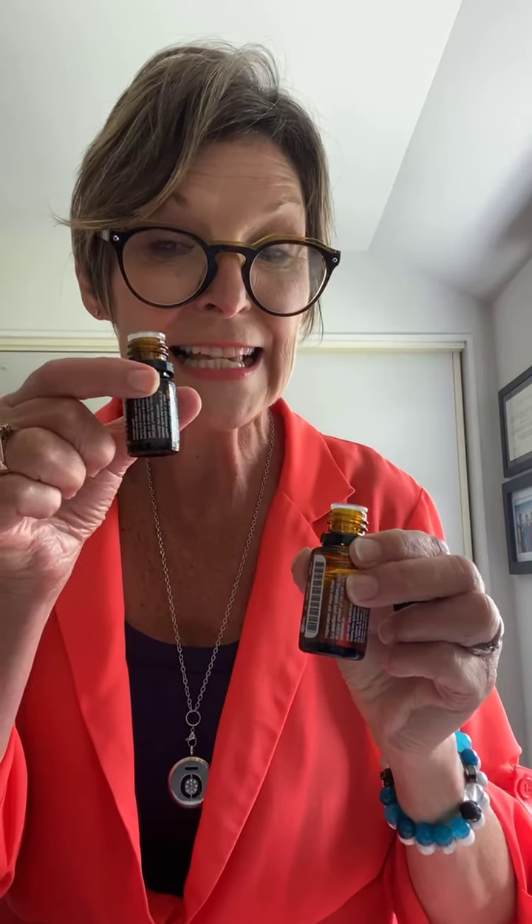It's also got cardamom, Ravensara — which is camphor, which I learned about. So that's what's in that blend.